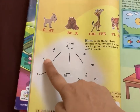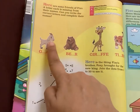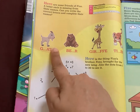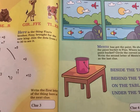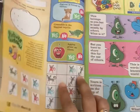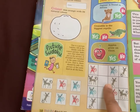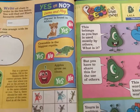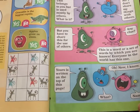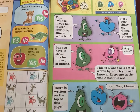Then there are joining the dots activities. Sometimes they also have treasure hunt-type questions — a puzzle wherein the child has to find a certain object from the story. Then they have picture sudoku, then yes/no or true/false questions, and then there is quiz time.